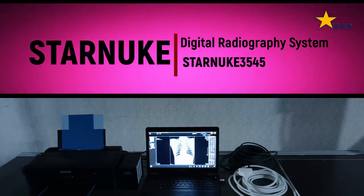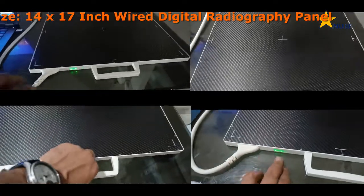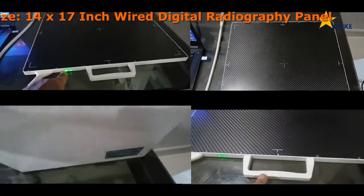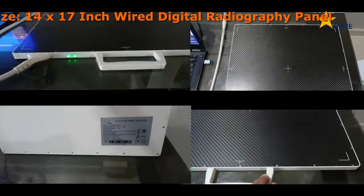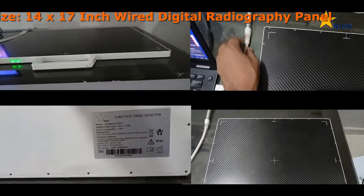Introducing the advanced StarNuke 3545DI wired medical digital radiography system, which is set to revolutionize medical imaging. The StarNuke DR panel is available in a 14 inch by 17 inch size, and it offers significant advantages over other models.